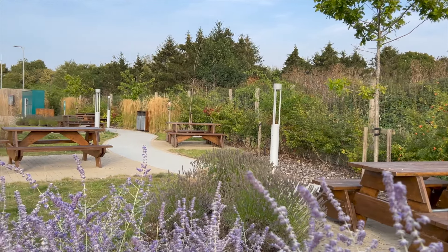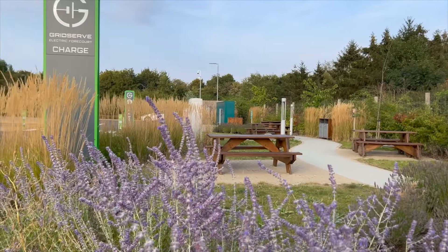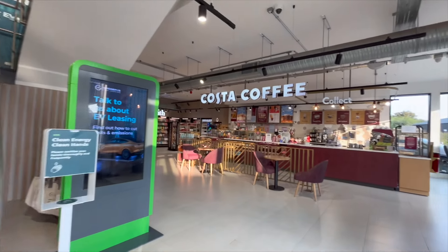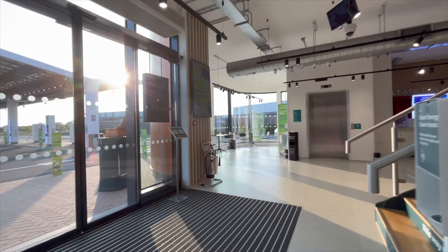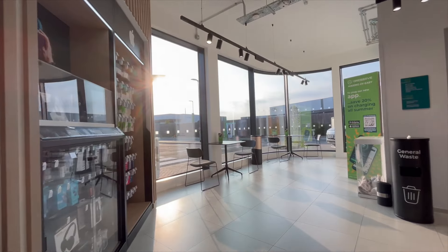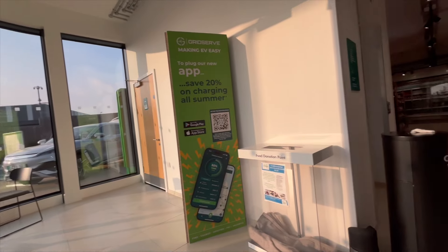GridServe, formerly known as Ecotricity's Electric Highway, has become one of the UK's most prominent public charging networks for electric vehicles. GridServe's charging network spans across the UK with a significant presence at motorway service stations, covering about 85% of these locations. This extensive coverage aims to facilitate long-distance travel for EV owners, ensuring they have access to charging points wherever they might need them.